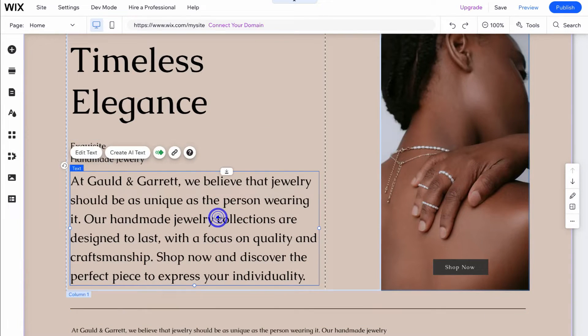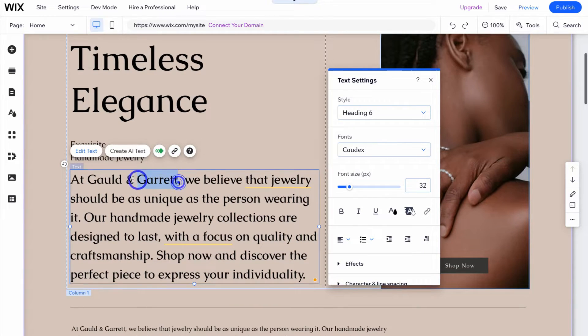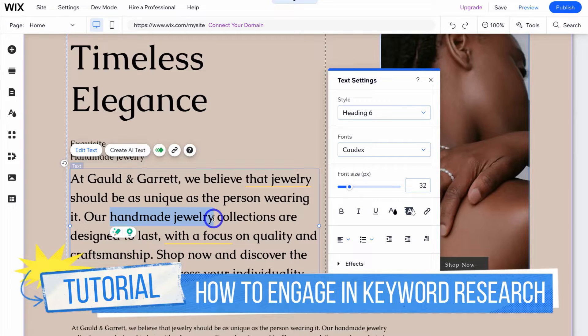If we click on this block here, we can navigate up to edit text and simply edit the content on the front end. You want to make sure that you have keywords in your content. For example, a keyword for me is my business name Gould and Garrett, and another keyword I want to target is handmade jewelry. You need to identify keywords — search terms or phrases your potential customers are typing into Google to discover your brand.